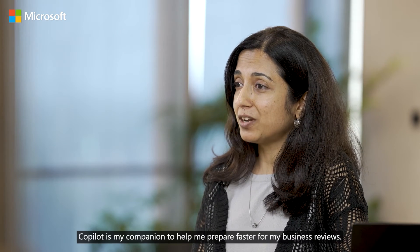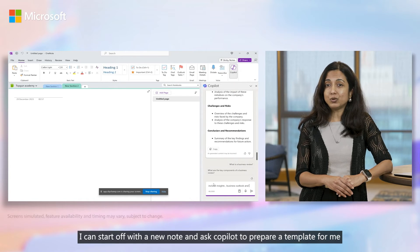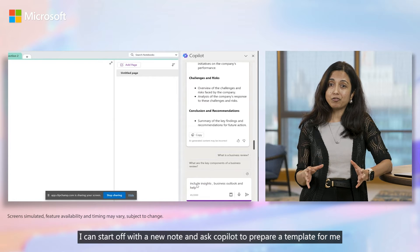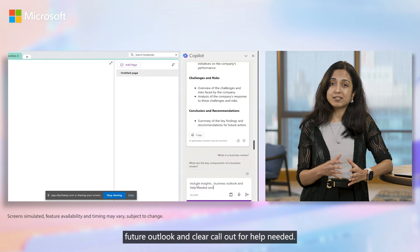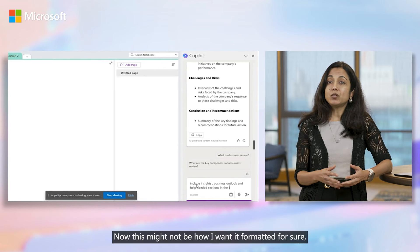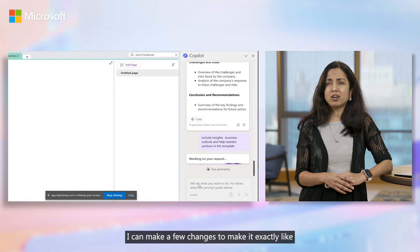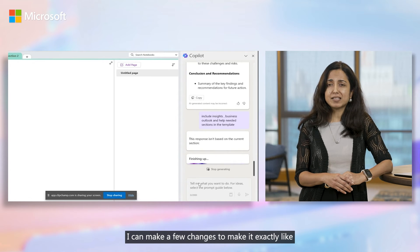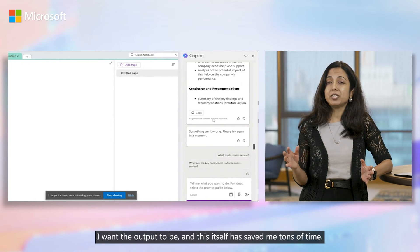Copilot is my companion to help me prepare faster for my business reviews. I can start off with a new note and ask Copilot to prepare a template for me and my team where we have space for insights, future outlook, and clear call out for help needed. Now this might not be how I want it formatted, so I can make a few changes and make it exactly like I want the output to be. And this itself has saved me tons of time.